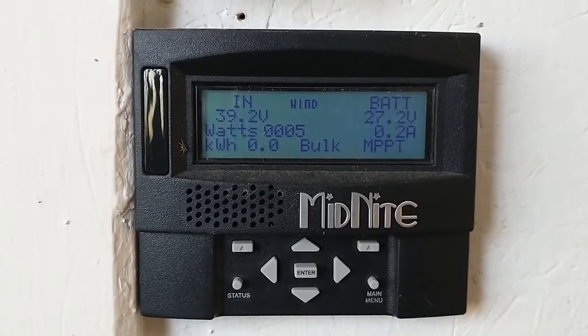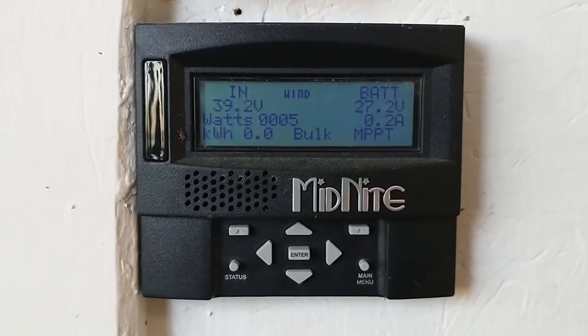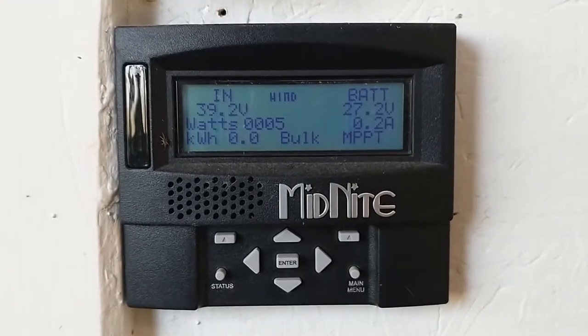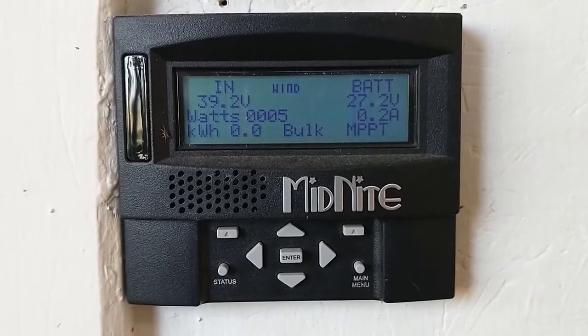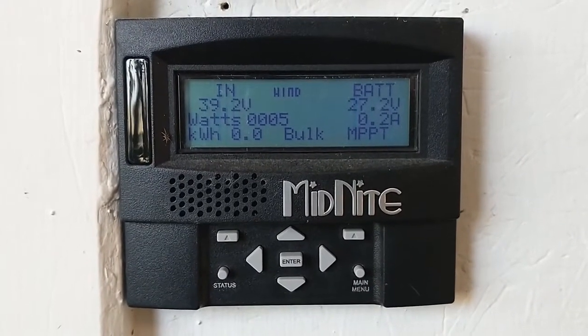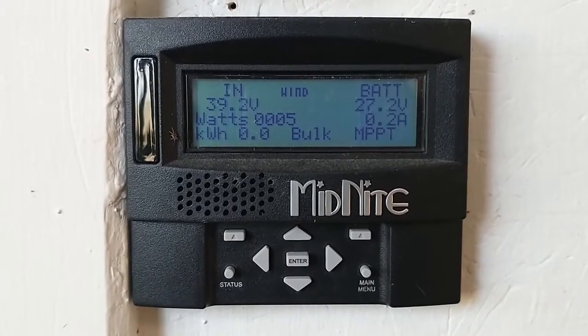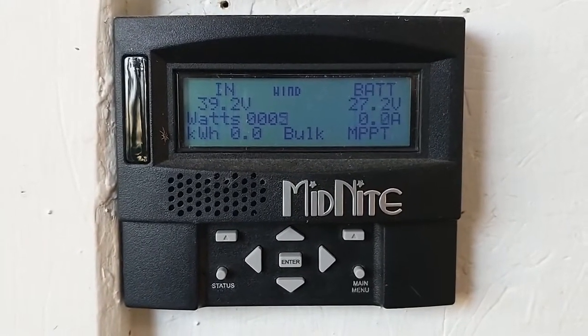I don't know — maybe somebody in the comments can give me a hint as to what's going on. I'm really not sure why it seems to indicate we're making power when the wind is completely still.